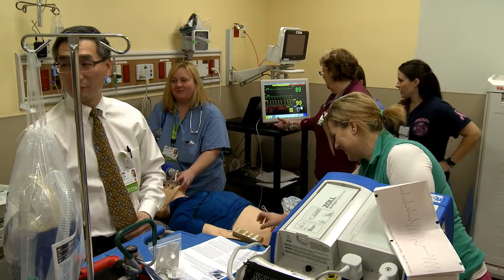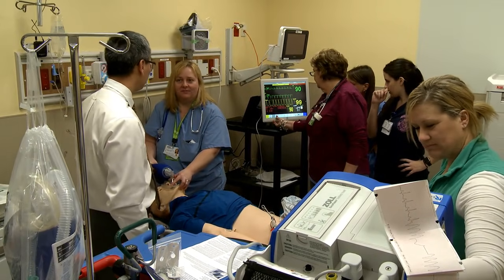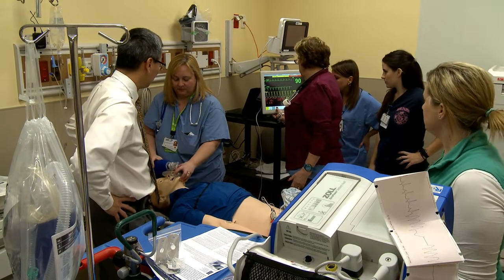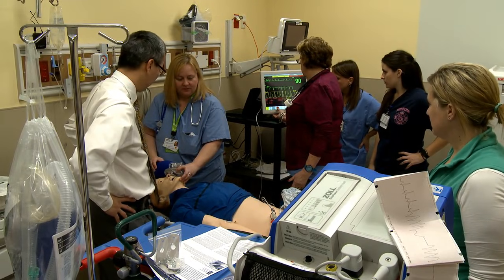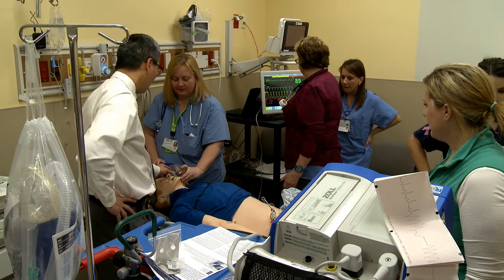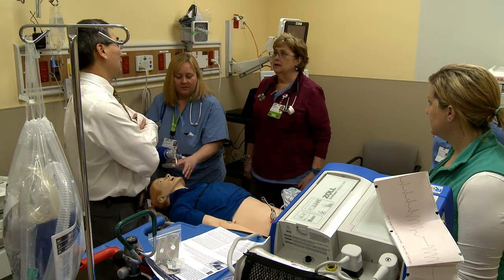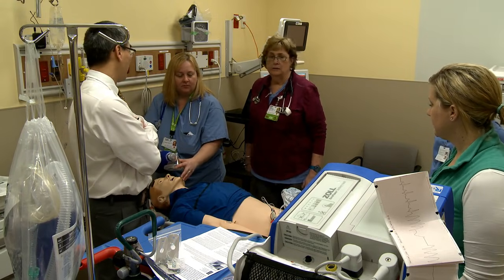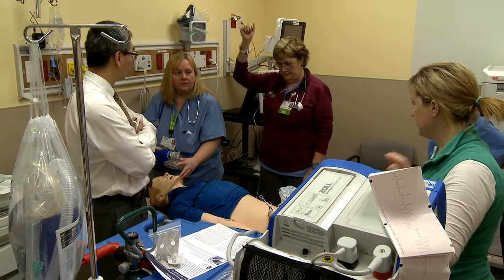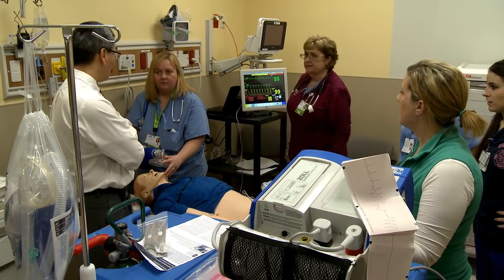Inform the cath lab that we got pulses back. He's starting to breathe on his own. He's breathing on his own — 100% sat. He's intubated — let's sedate him. Let's start him on a propofol drip.